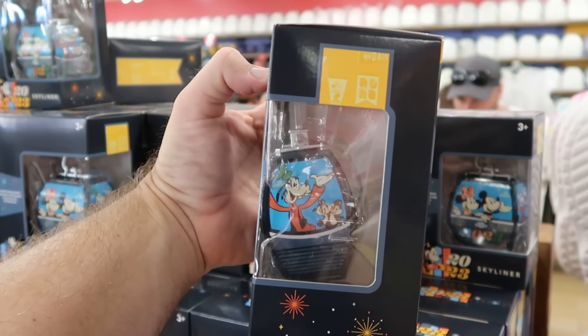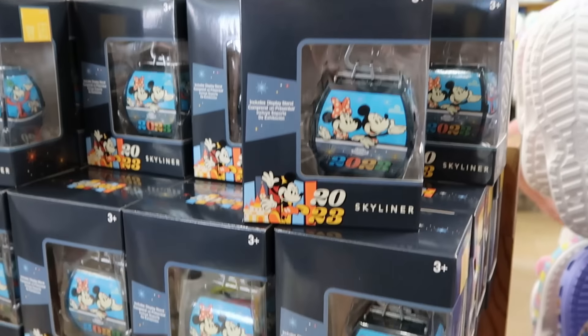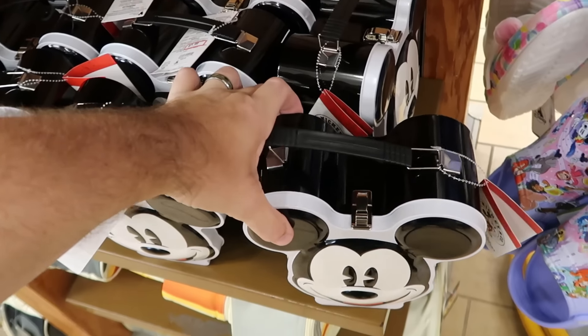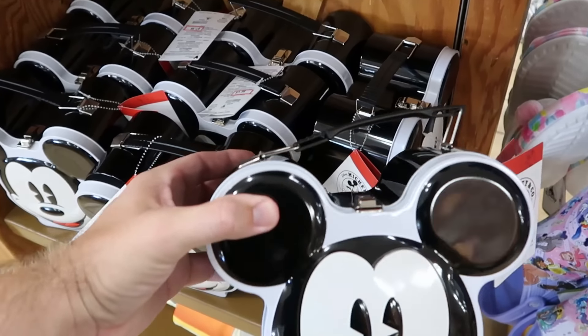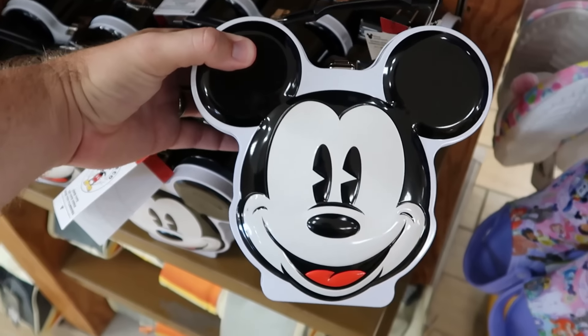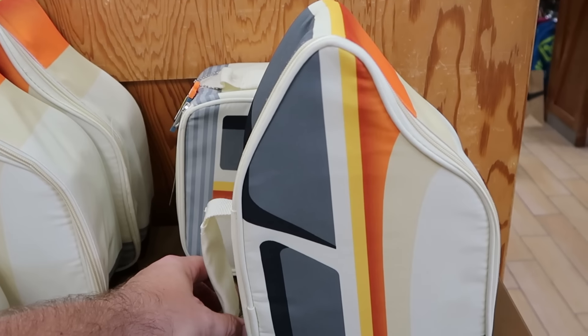Over here are the little collectible Skyliner figurines with a display base — Mickey, Minnie, Goofy, and Chip and Dale. Normally $20, now $10 a piece. Also part of the Mickey and Company line are those old school tin lunchboxes — further discounted to only $8 from $40.